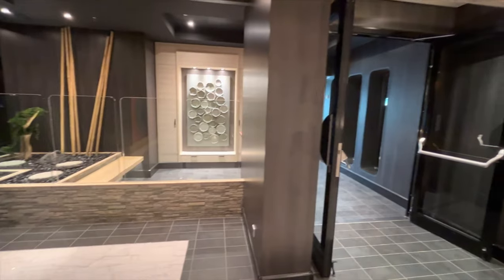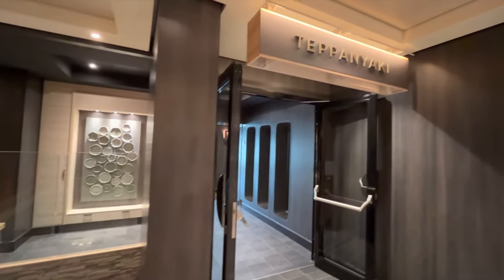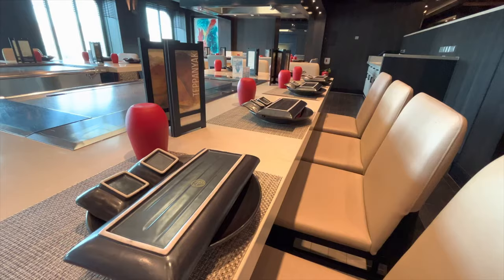Welcome to Teppanyaki, the specialty hibachi restaurant. Everything here is priced per person.